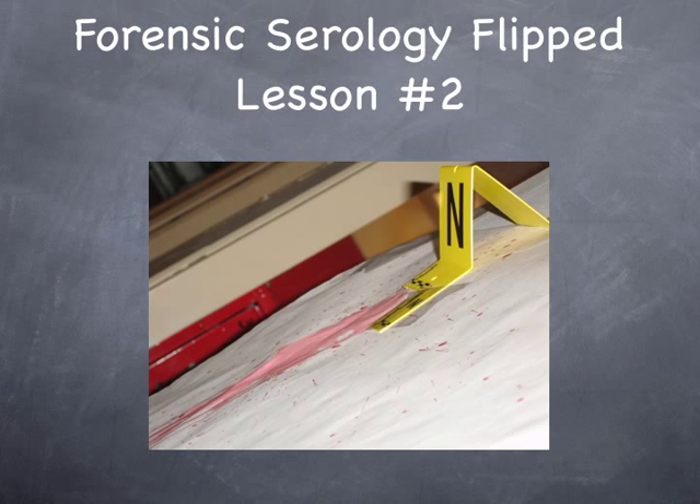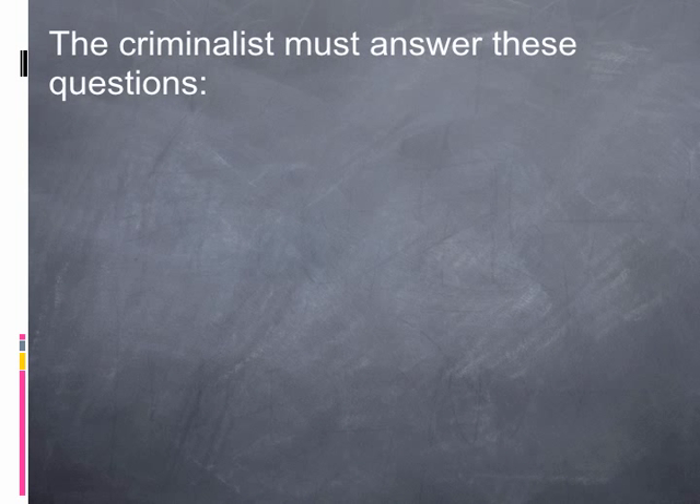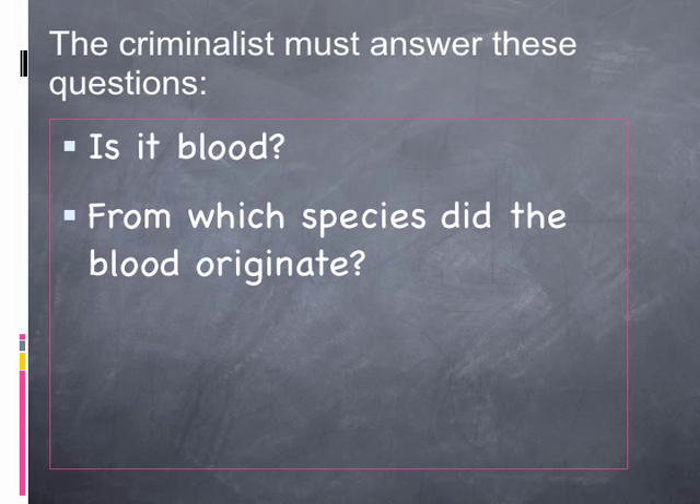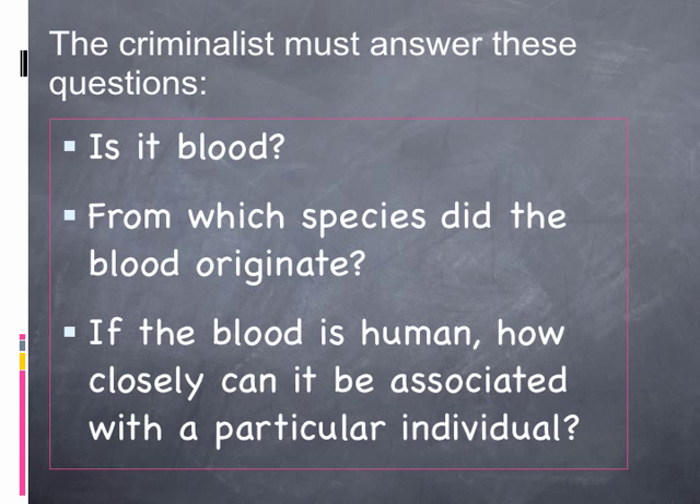This is Forensic Serology Flip Lesson Number Two. There's been a homicide. You're the criminalist or the crime scene technician, and detectives have called you to the scene. There are red puddles of what appears to be blood, and they're asking you to identify that substance. The first question is: is it in fact blood? Once that answer comes back positive, the next question is from which species did that blood originate? And then finally, how closely can that blood be associated with a particular individual?